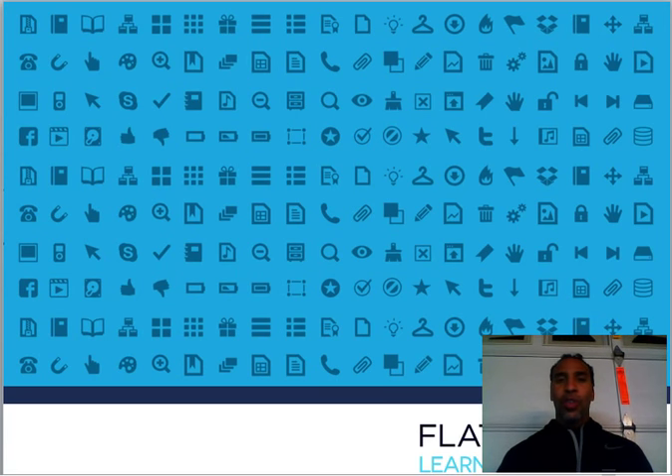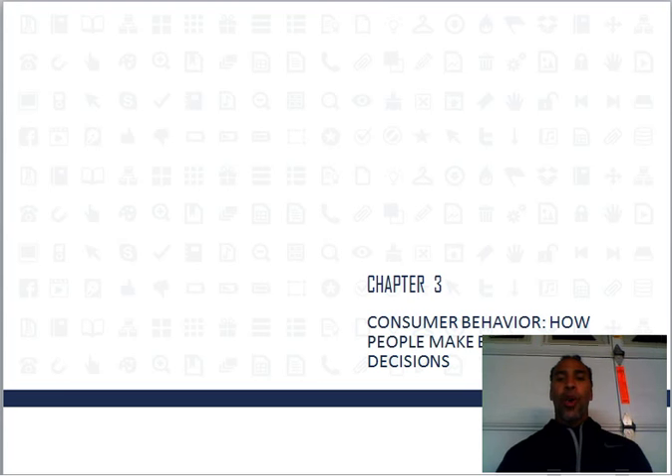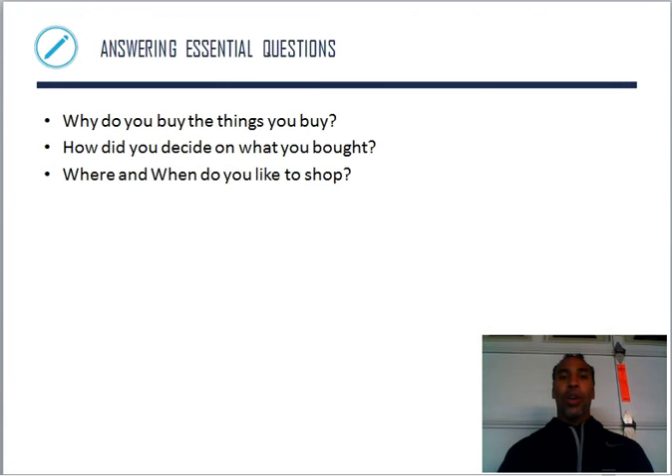Hello class, this is Demetrius Wilson. This is Chapter 3 for marketing. We are on consumer behavior and how people make buying decisions. We are all people here in this class, not robots, so we all make buying decisions. We purchase things for our household, for ourselves. Some of us may even purchase things for our companies. So we want to answer these essential questions.